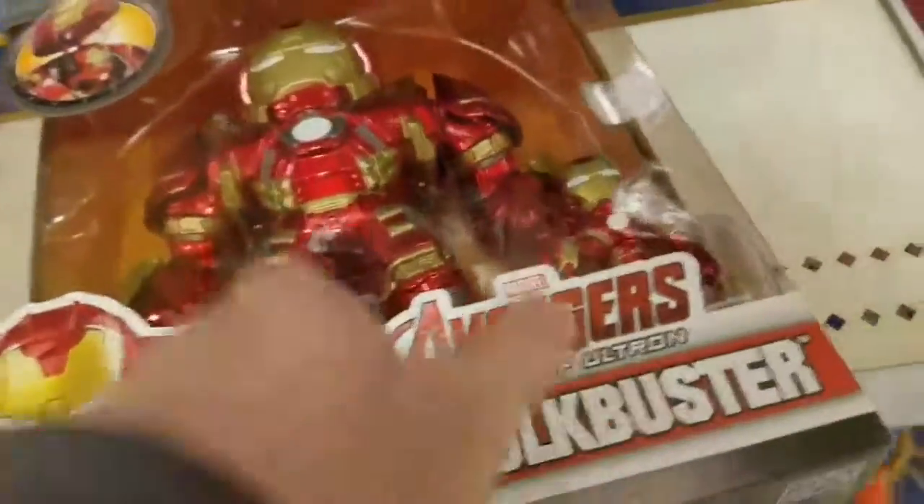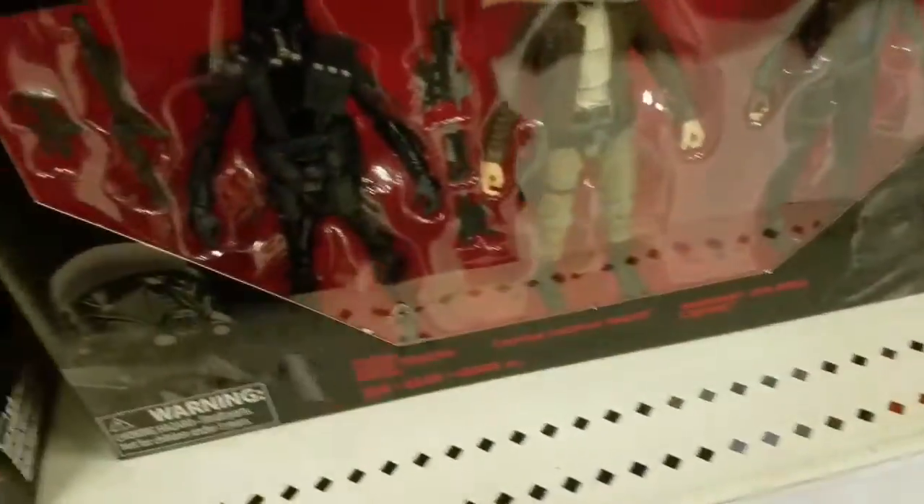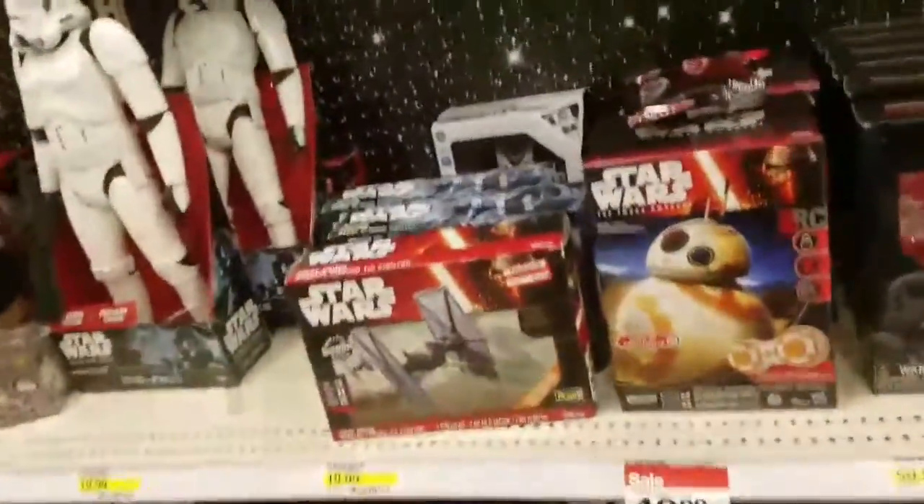Let's look at the Star Wars stuff — here's Star Wars. They're stocking up on stuff. We've got Kylo Ren, BB-8 for $50, Rey, Stormtrooper, and Darth Vader — pretty cool.